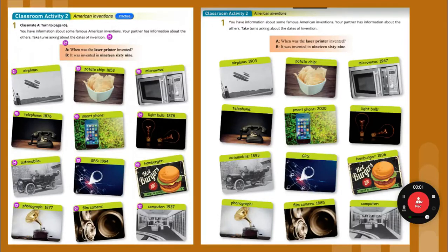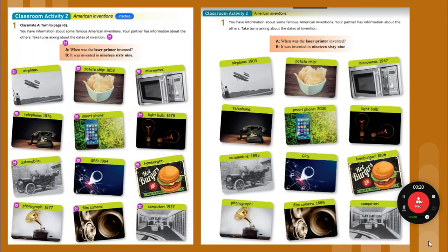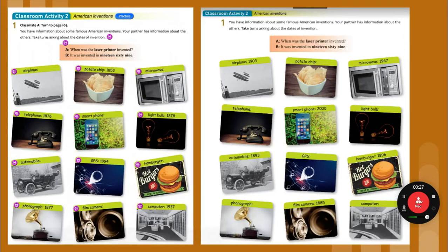We're in conversation three. We're on two different pages in our book. Classroom activity two is on page 48, our other page is 105, so you're going to have to flip back and forth between the two pages. You have information about some famous American inventions. Your partner has information about the others. You're going to take turns asking about the dates of invention.